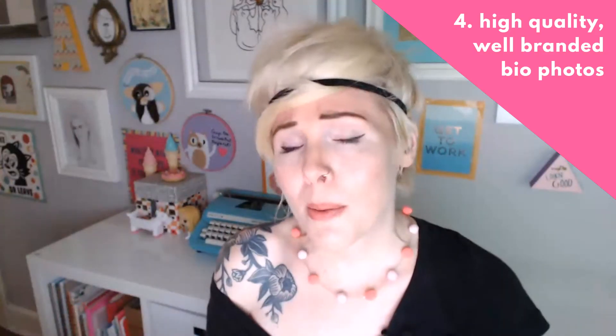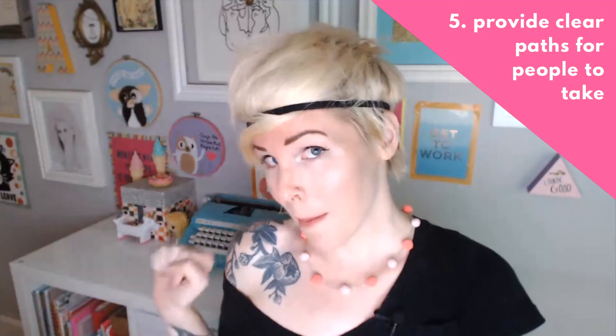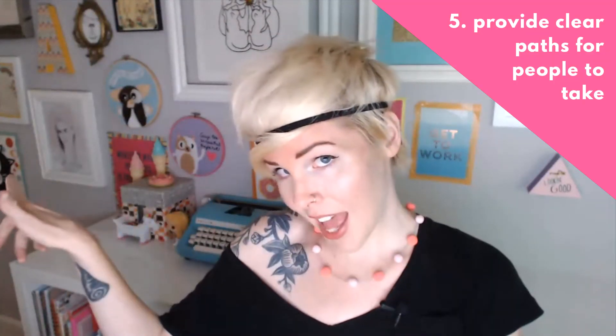Step number four to making your website stand out online is to use a high quality, well-branded, professional-looking bio photo. If I get to a site and I can't see the person behind that site, it kind of gives me this weird, creepy vibe. Or if I see that their bio photo is low quality, grainy, or just a crappy phone pic, it doesn't really give me a professional standout vibe. Your bio photo should connect with your audience, give off the vibe of your brand, show your personality, and look good.